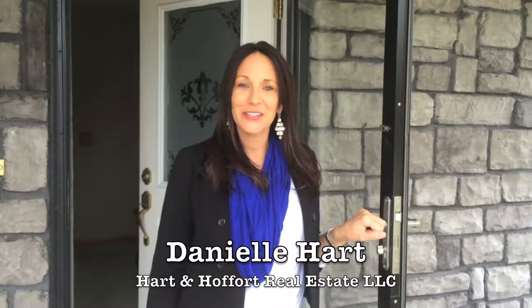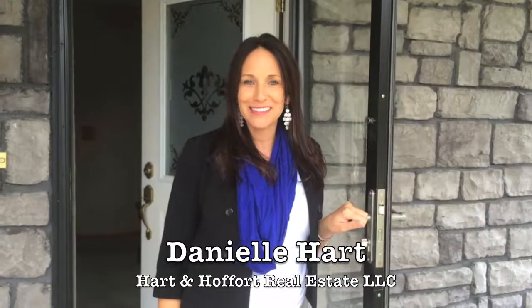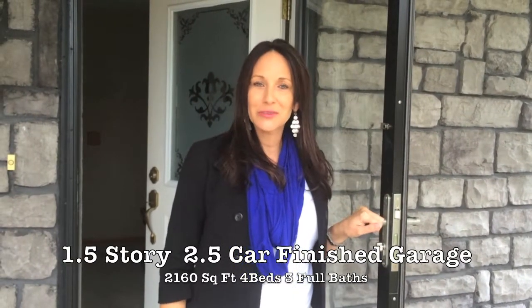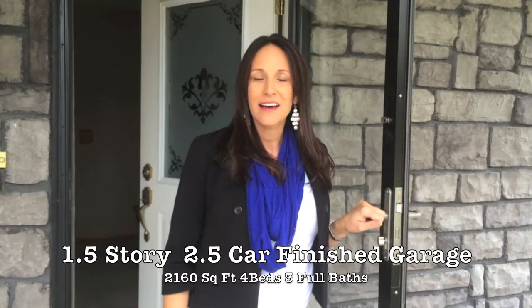Hi, I'm Danielle Hart with Hart & Hoffert, and we are so excited to show you our new listing on Orchard Lane in Carcano, Wisconsin. It is in a gorgeous neighborhood, especially this time of year with all the tree colors changing. It has a gorgeous backyard — four bedrooms, three full baths, a finished and heated insulated garage space with an extra storage unit outside, and a semi-private backyard.